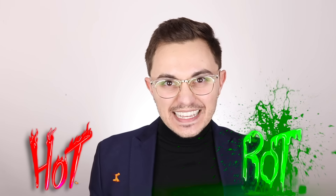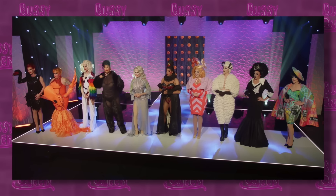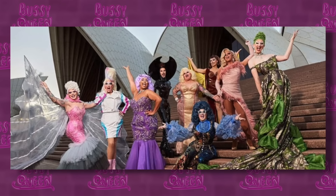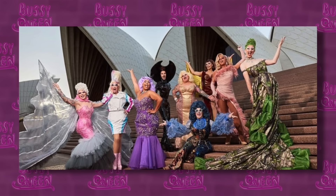Hi ugly! It's me Bussy and welcome back to Hot or Rot. Today we'll be reviewing the premiere of Drag Race Down Under. Our queens were challenged to serve looks on the runway in two categories: nude illusion and a hometown inspired 'no place like home.' And for a little extra shrimp on the barbie, I'll also be reviewing their blue carpet premiere looks. Crikey!